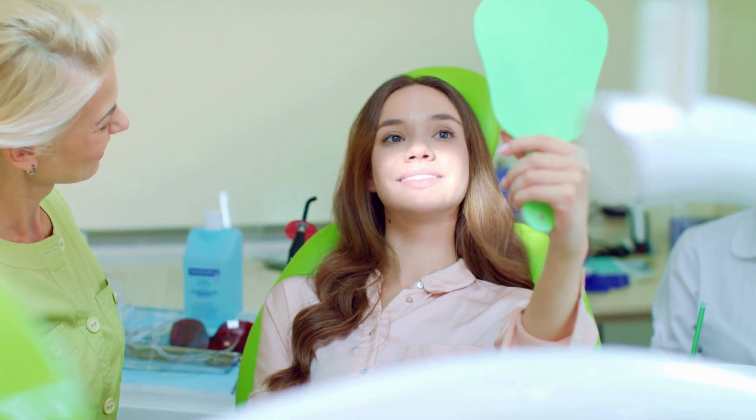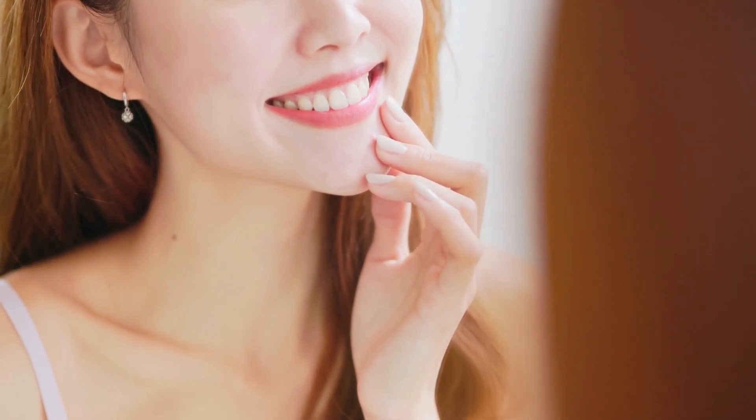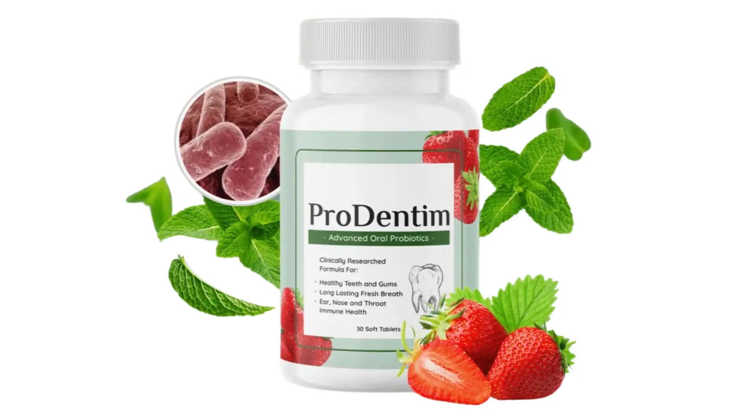Hey everyone, how's it going? I'm Aylin and welcome to this video discussing Prodentim. I've noticed that while many people talk about Prodentim, not everyone reveals the complete truth behind it. So in today's video, I'll be sharing every detail you need to know before considering this supplement. It's crucial to stick around until the end because there are aspects of Prodentim that often go unmentioned.